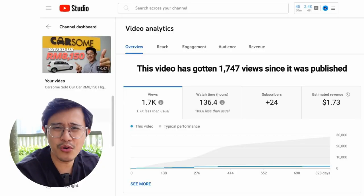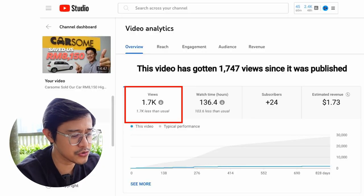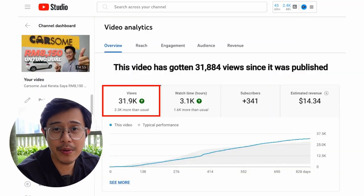Here are my two vlogging videos — the content is identical. The only difference is one is in English and the other is in the local language, Bahasa Malaysia. The English video totally flopped with 1.7k views. However, the exact same video in the local language took off with a whopping 31,000 views. So know who your target audience is — CarSim is a local Malaysian company, so it makes sense to do content in the local language.